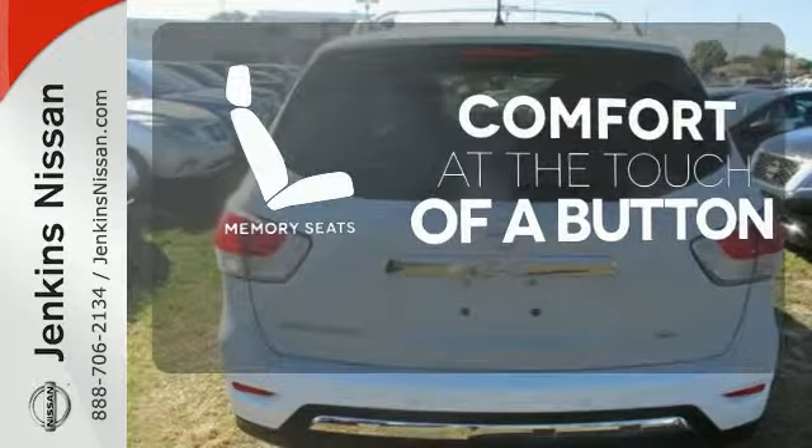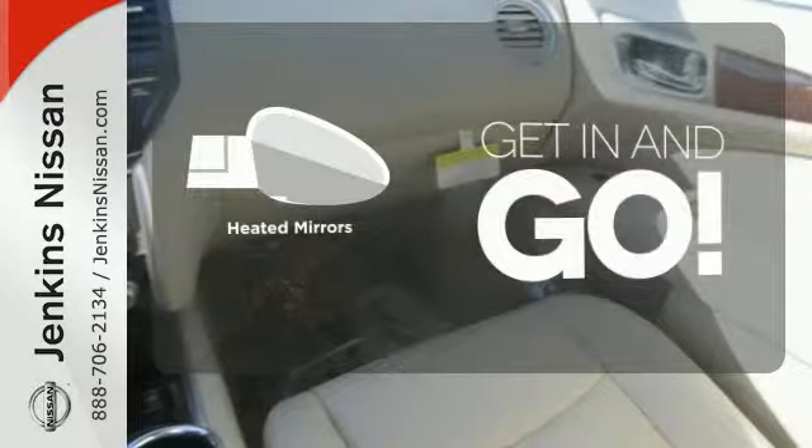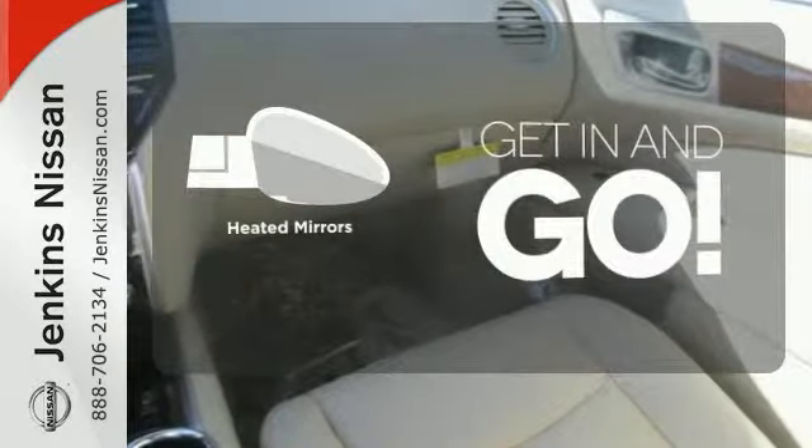Get comfortable with the touch of a button thanks to the memory seats. Heated mirrors improve visibility in frosty weather. The high-quality leather trim enhances the style, comfort, and durability of this vehicle's seats, ensuring an enjoyable drive.